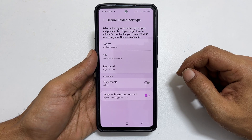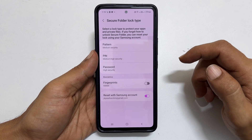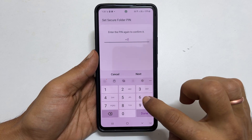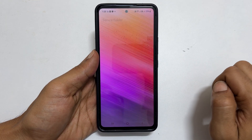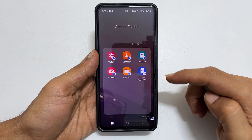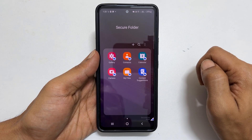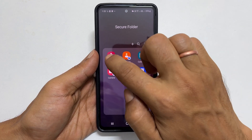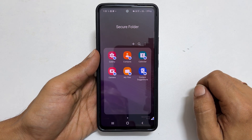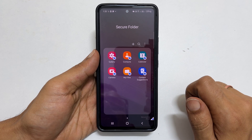Next, select the lock type to protect your apps and private files. Let me set the PIN. Now the secure folder is open. Here are some of the pre-installed apps. These are different from those on the home screen or app gallery. The apps and files stored here need a password or PIN to access them.